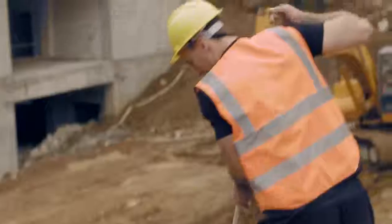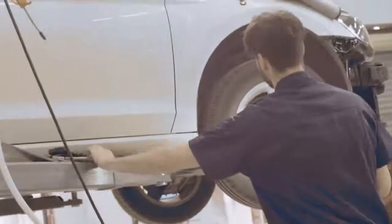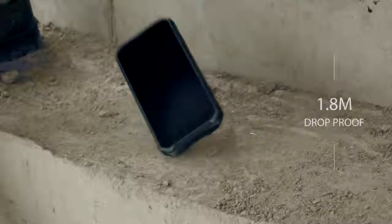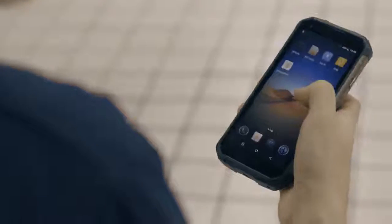This smartphone is ultra-durable with its extremely robust architecture, reinforced by aviation-grade aluminum alloy and industrial rubber, built to withstand shock, vibration, and drops.